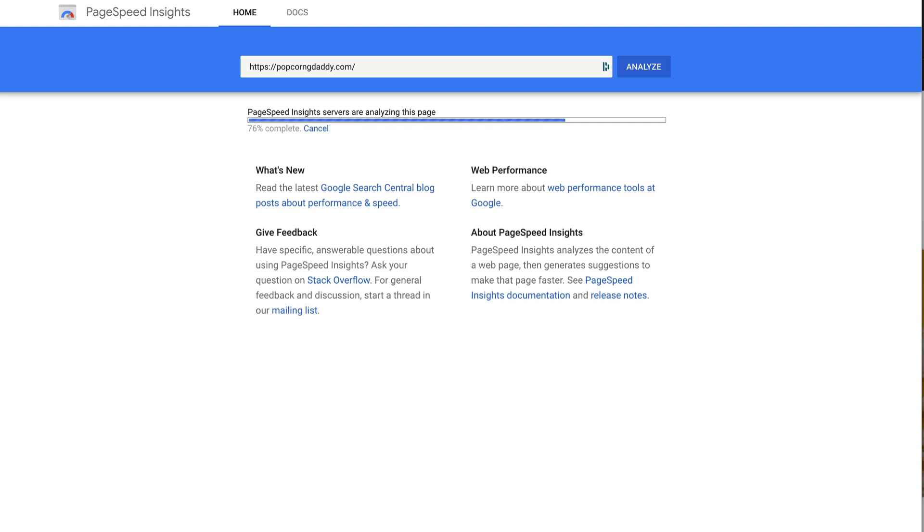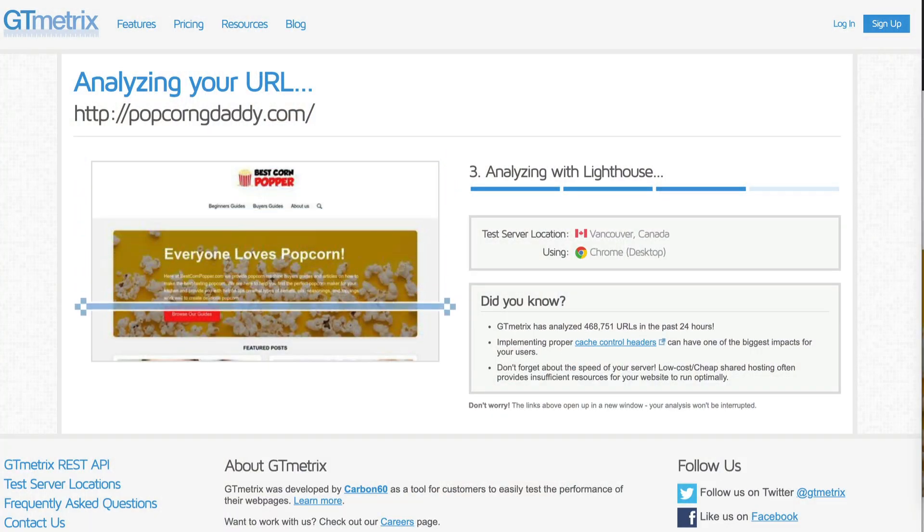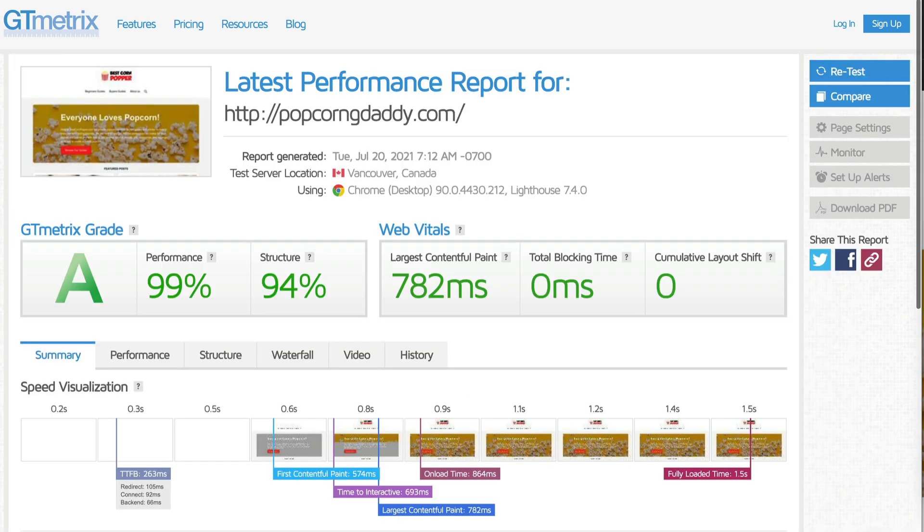Now it was time to run the site through Google PageSpeed. The GoDaddy speeds weren't too bad, although they did fluctuate quite a bit — every time I ran the test I was getting different results, some as low as 82, some in the 90s: 91, 92, 93. With a little tweaking I'm sure you could consistently score in the 90s. Desktop speeds were more consistent, usually hitting 98 or 99. Running through GTmetrics: a performance score of 99, structure score of 94, and an LCP of 782 milliseconds — not as good as HostGator but still pretty reasonable.